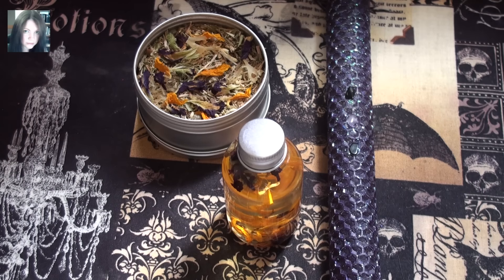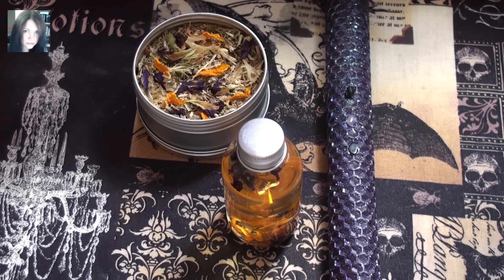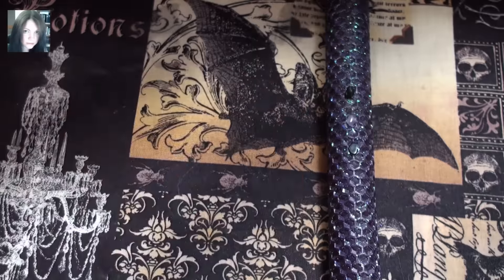For the spell set currently, unless somebody requests anything else, there are three items: the oil, the smudge, and a beeswax candle, just to shake it up a bit. I haven't done a beeswax candle for a little while and I do love making them. Let's look at that first because it's so pretty.